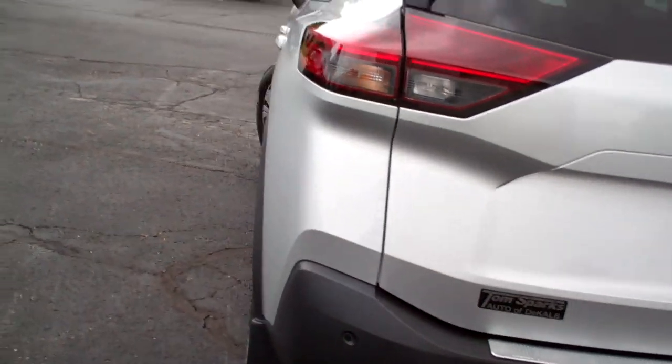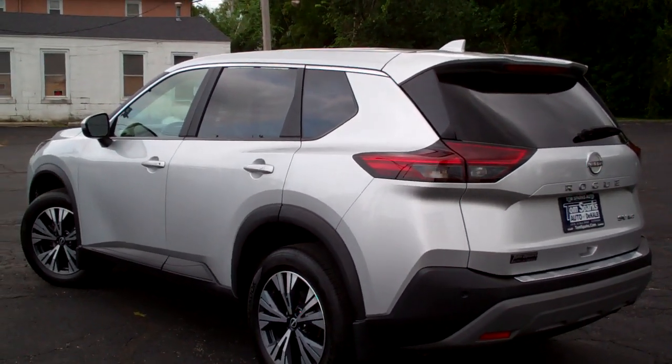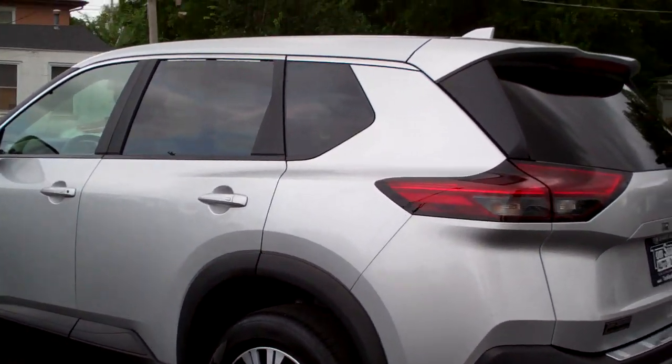It's all wheel drive, three cylinder, clean car, got a clean Carfax. It's all set up, ready to go. We've done the maintenance, checked all the brakes, all that good stuff.